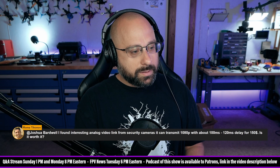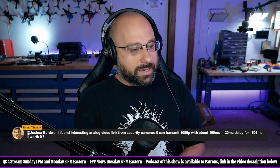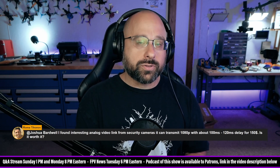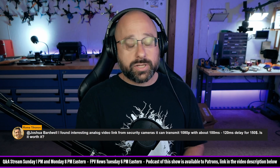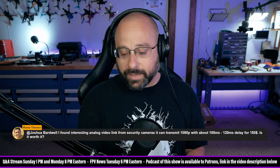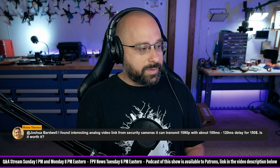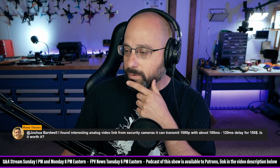Number two: if you have something that transmits 1080p at $150, I'm going to guess that there are a lot of other drawbacks — that the range is bad, the image quality is bad, that it is very large and heavy. There are other reasons why it's just not usable for FPV. So in short, no, it's not worth it. Not for FPV.